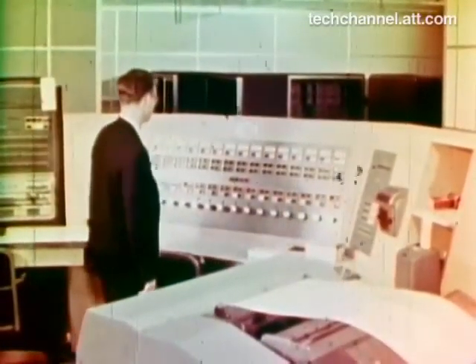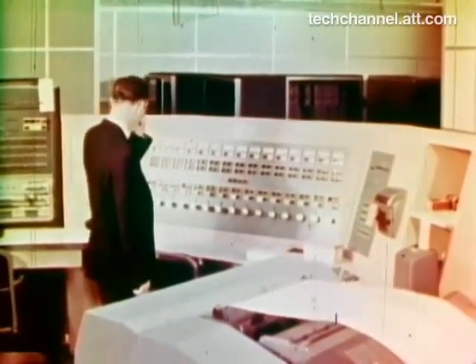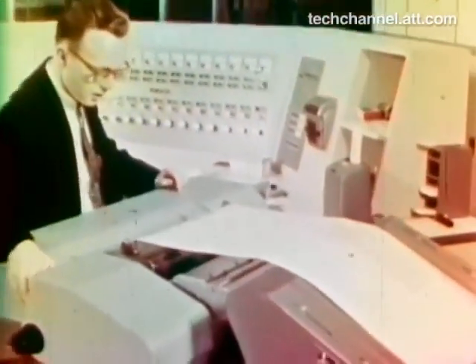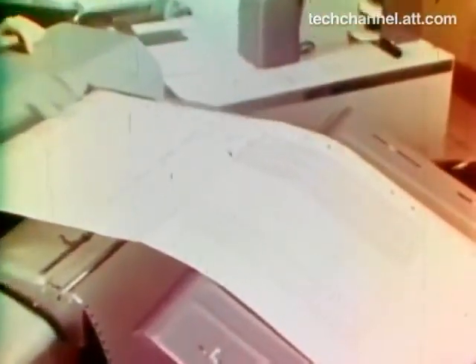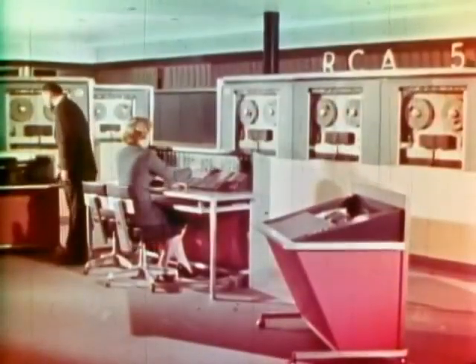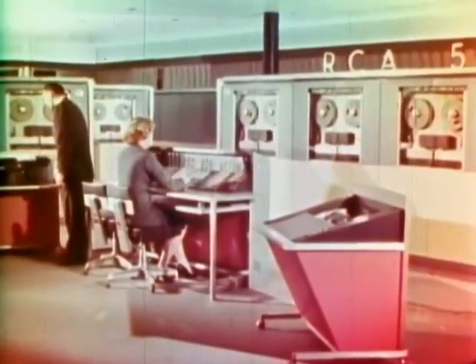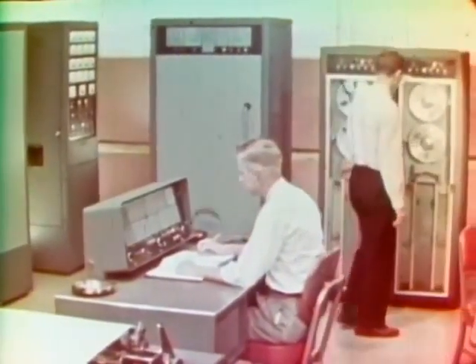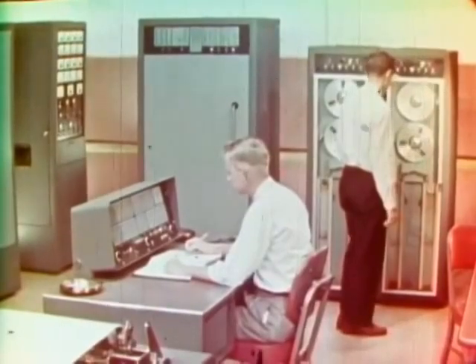Large computers can remember and keep tab on millions of bits of data and fetch and use any of them in a fraction of a moment. And computers operate faster than — how many human beings using desk calculators would you say? A hundred? A thousand? More than that? Yes, five hundred thousand. Yet, as complicated as they might appear, digital computers are basically simple, a collection of ideas and principles that are not at all difficult to understand. Nor are they very new.